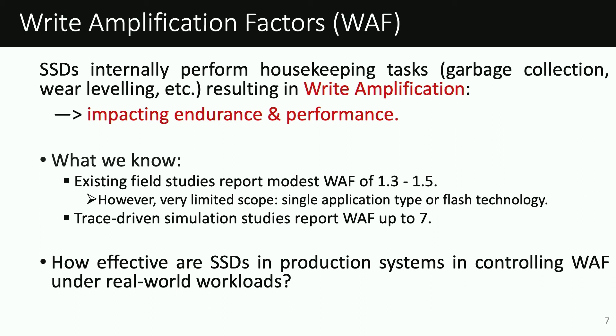Existing field studies report a modest write amplification of 1.3 to 1.5. However, these studies have limited scope as they focus on either one specific application type or a single flash technology. Related work includes trace-driven simulation studies which report write amplification up to seven, but these studies are based on traces generated on hard disks. Naturally, we ask: how effective are SSDs in production systems, and what do write amplification factors look like?